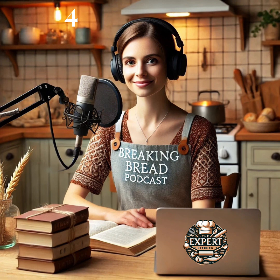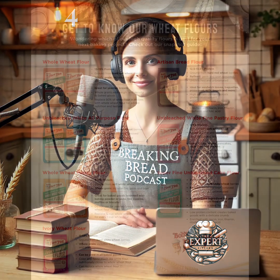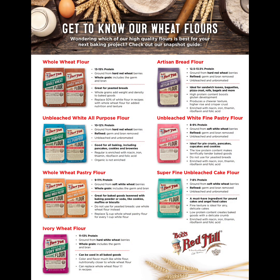That's all for today, folks. Until we meet again, keep your flour bins brimming and your ovens preheated. Do check out our show notes where you'll find links to helpful resources, including Bob's Red Mill's Comprehensive Guide to Flours. This is Rachel Parker, bidding you happy baking and signing off from Breaking Bread. I'll see you next time.